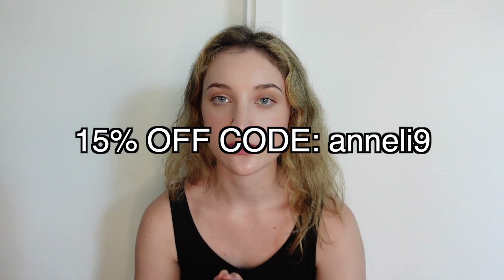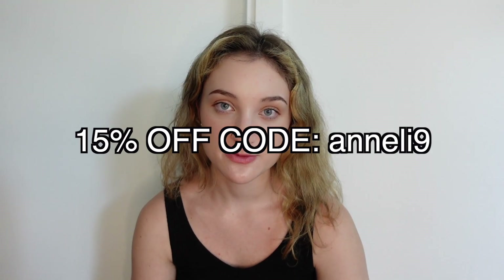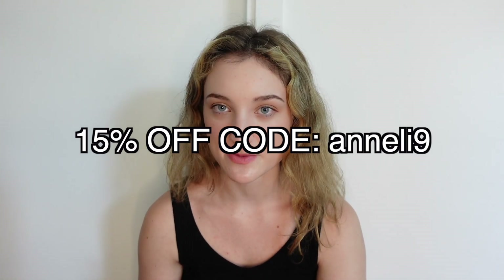If you guys don't know, Halara is an athleisure company and they sell things like skirts, leggings, dresses, and all these types of things. Today they sent me a lot of leggings and also tops so I'm going to be showing you all of those. I love Halara because they have really great quality items but they're not super expensive like a lot of other athleisure brands are. Also I have a discount code for you guys today — I'll put it on the screen and in the description box below so you can use that for 15% off all full-priced items on Halara's website. Okay I think that's it, let's get into it.